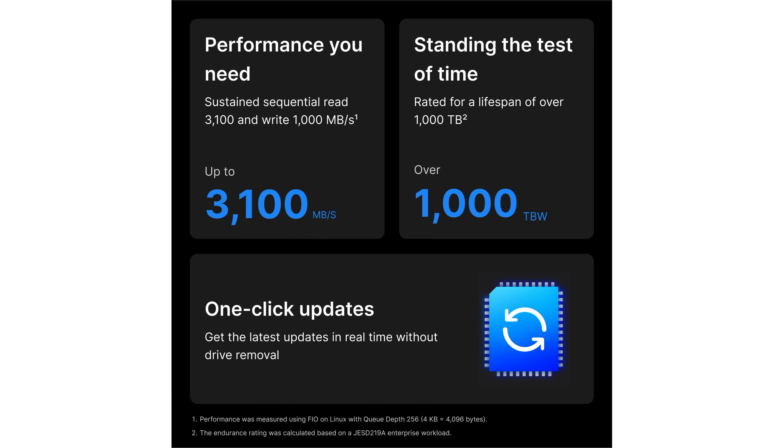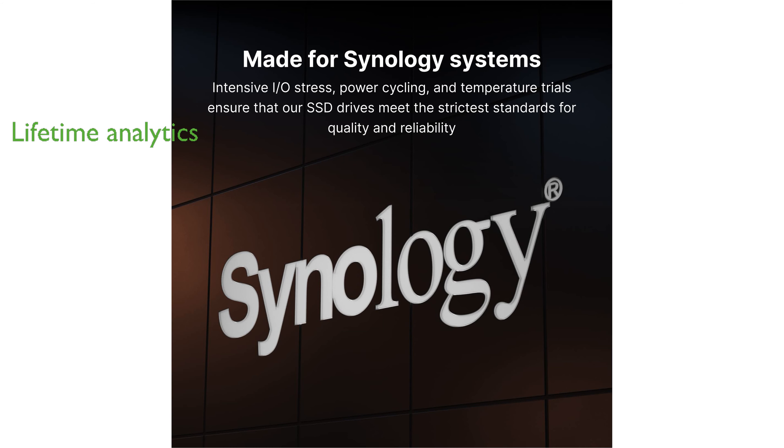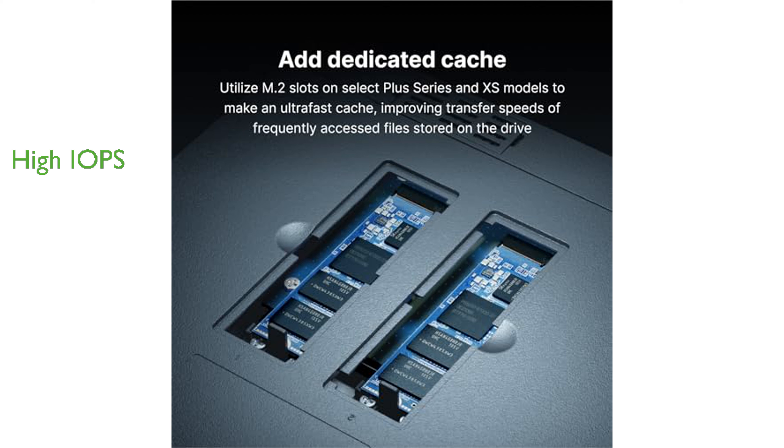Designed specifically for Synology systems, this solid-state drive offers a seamless storage experience while minimizing service interruptions. The SNV3410-400G comes equipped with advanced lifetime analytics, ensuring long-term reliability and optimal performance. With an impressive capability of up to 70,000 4-kilobyte random write input-output operations per second,